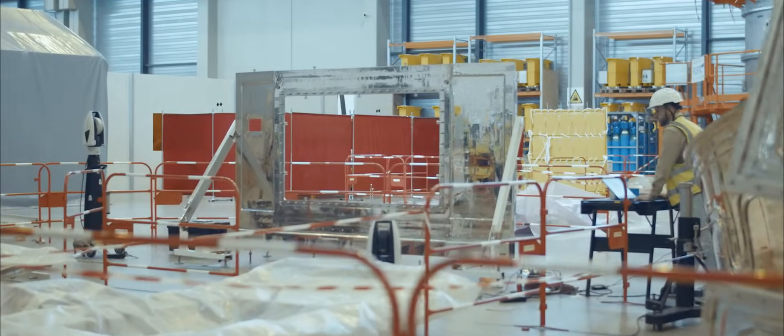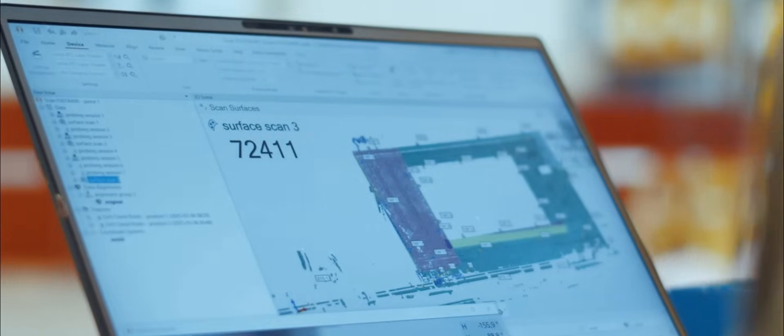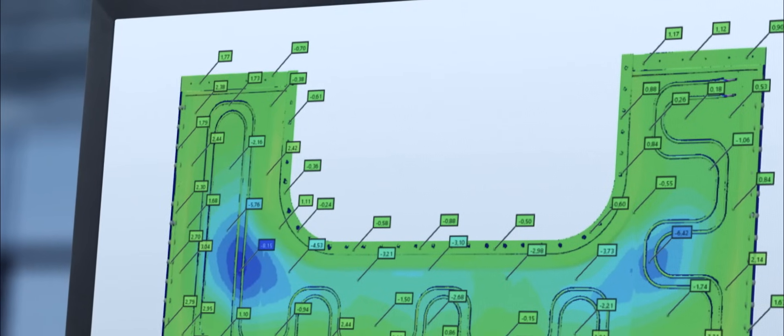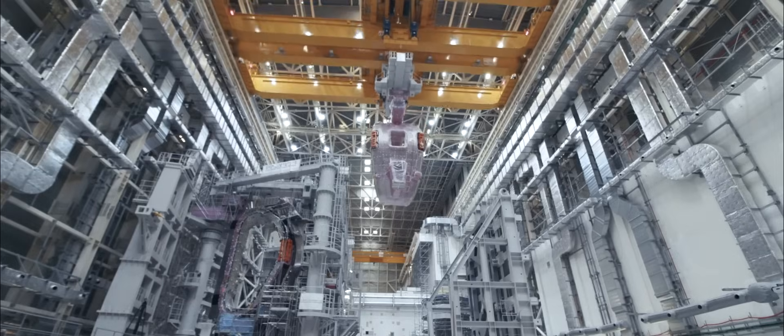The use of the Hexagon instruments is combined with the use of Hexagon software. We acquire real measurements of as-built components, then do a virtual fitting to compare with the CAD files in a kind of hybrid model. This data is then combined with the supplier data under one reference.